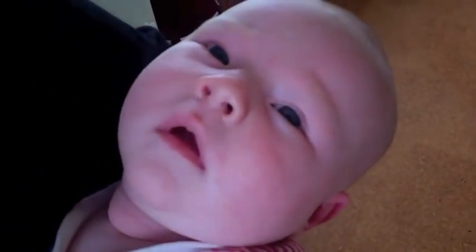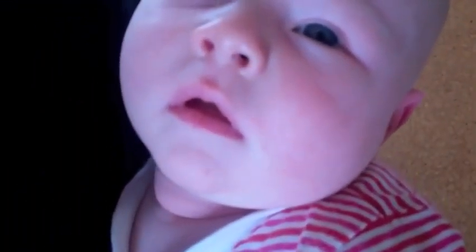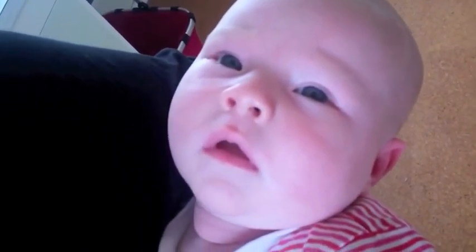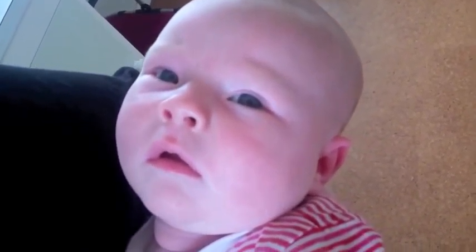Looking good, looking good! What do you think? What do you think, Maz? I'm completely blanking you, Dad. What's up? What do you think?